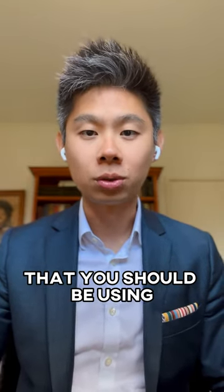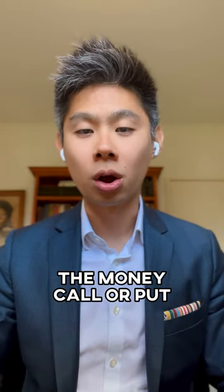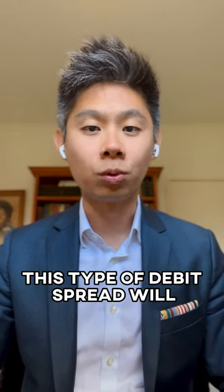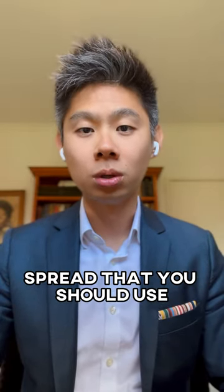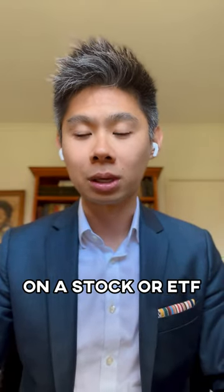The default debit spread that you should be using is what we call a 2x1. That's where you buy an at-the-money call or put and sell a call or put that's one standard deviation away. This type of debit spread will typically risk $1 to potentially make $2, and that's the default debit spread you should use when you have a relatively strong directional view on a stock or ETF.